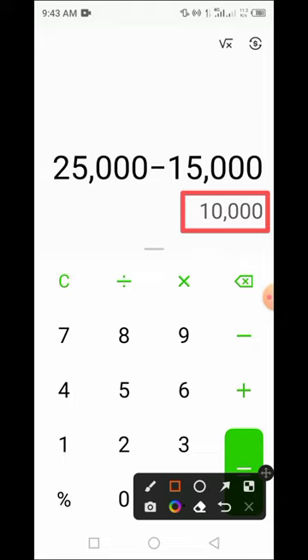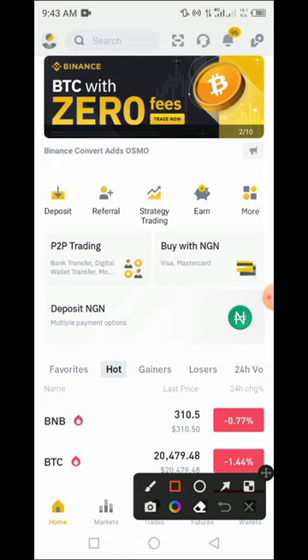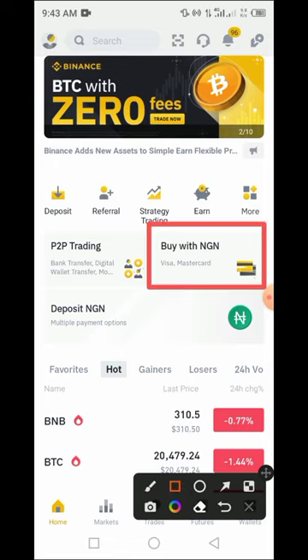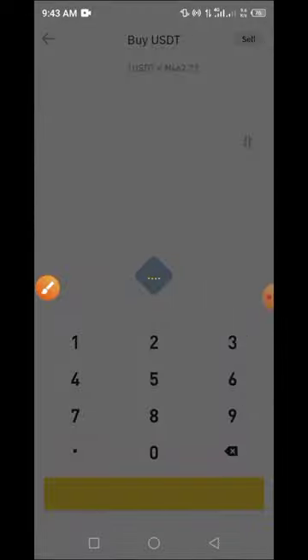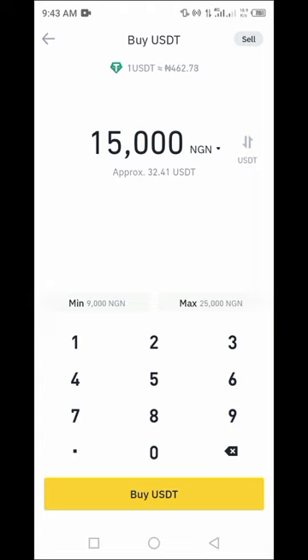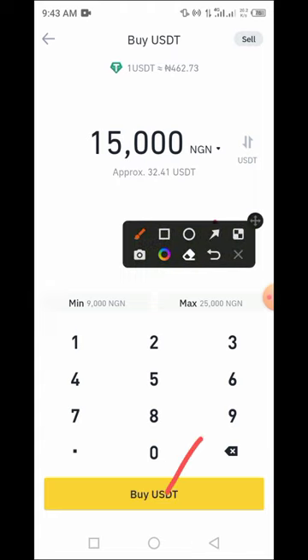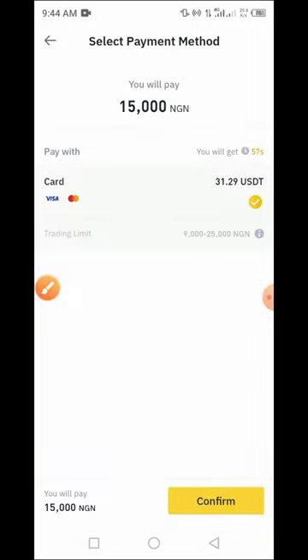Now let's go and try it to see if it works. I want to buy 15,000 naira worth of USDT using my Mastercard by tapping on this button. Select USDT, enter 15,000 naira, then tap on 'Buy USDT' and then tap on 'Confirm.'